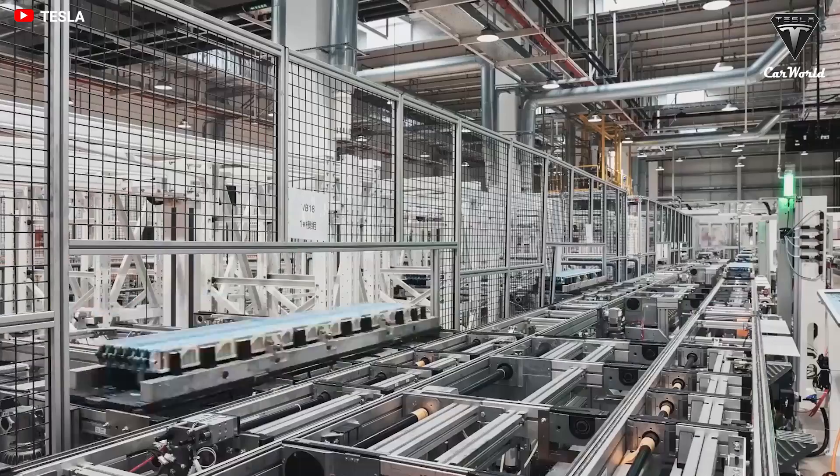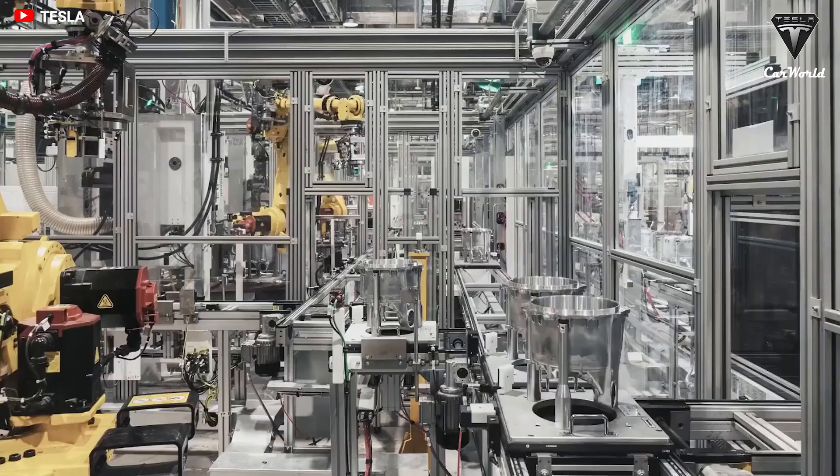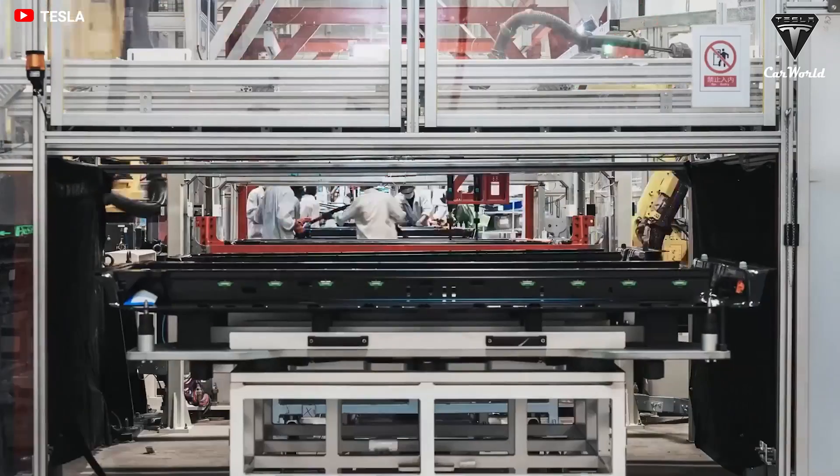How do you feel about plastic batteries? Do you think that Elon will develop this type of battery in the future? Let me know your thoughts in the comments section below.